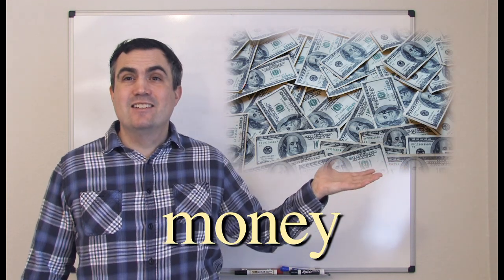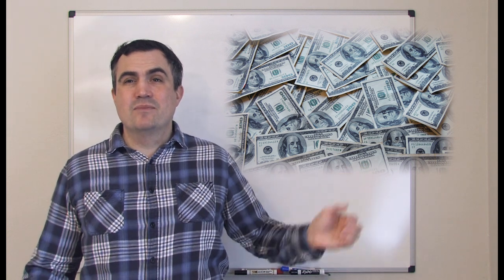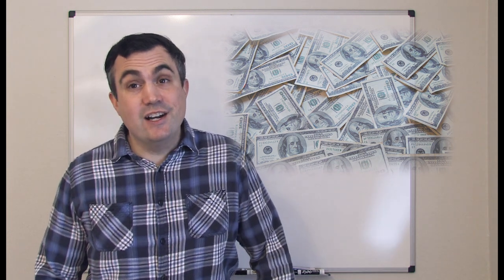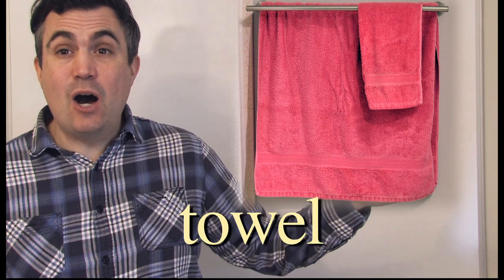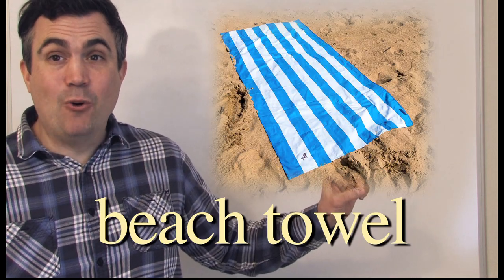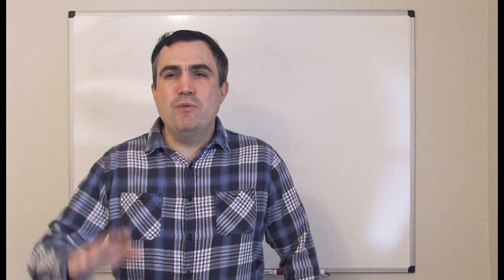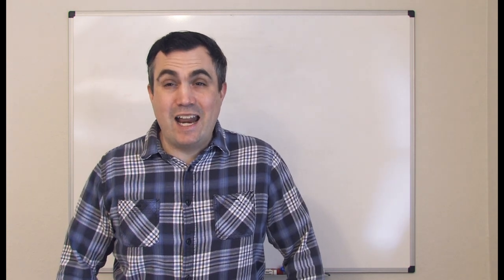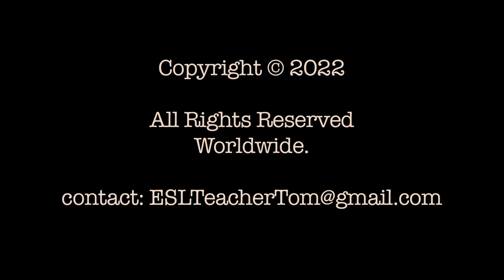Money. Do you have money, honey? Towel. Beach towel. All right, everyone. Thank you so much for watching. I hope you have a wonderful day, and I hope to see you next time.